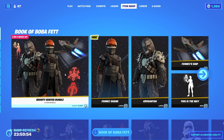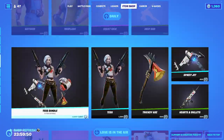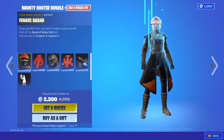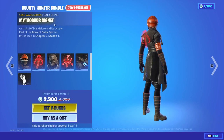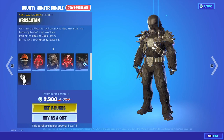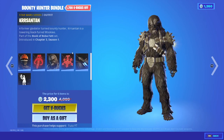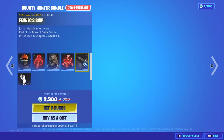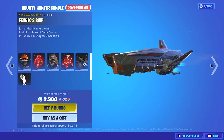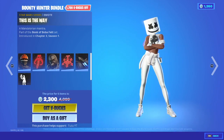Here we go. Oh my god. Why did they bring all of it back? But still — Bounty Hunter Bundle, Fennec Shand skin, with the backwing Mythasaur Signet, Cursed Sand, Hutt Clan Symbol, Fennec's Ship. I haven't watched it so I don't know what any of this is, but this is the way emote.